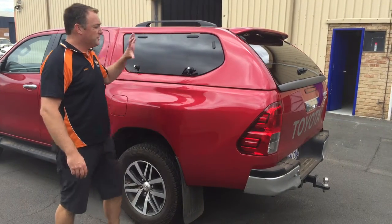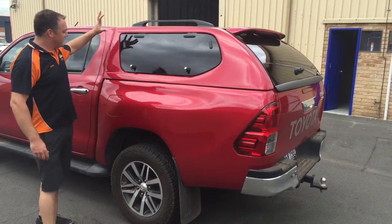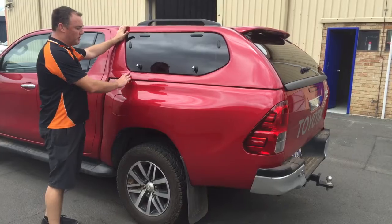Hey, how are you guys? I want to run you through some more of the features of one of our top-selling canopies. Start off, the colour is coded to the exact match of the car so you guarantee it's going to look good. Nice smooth finish.